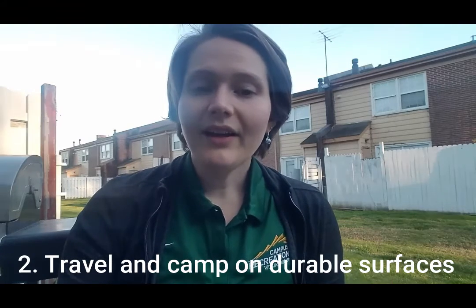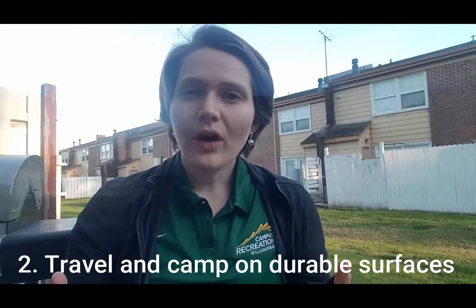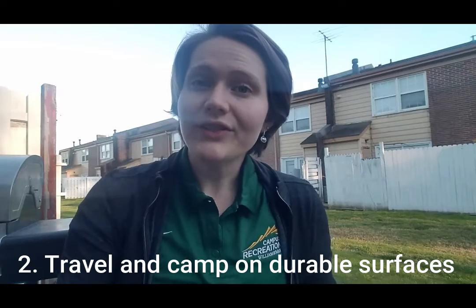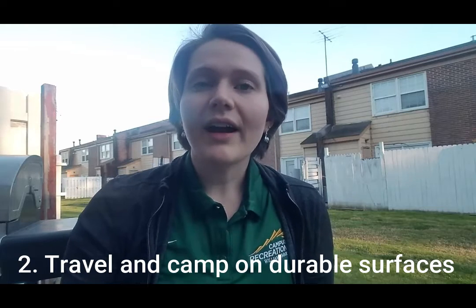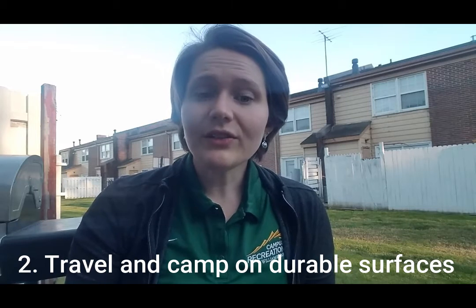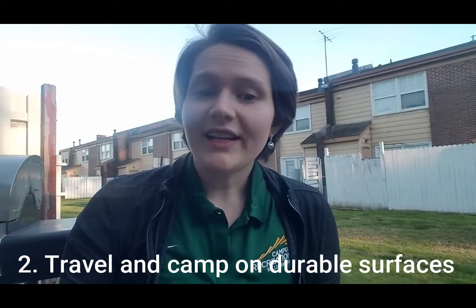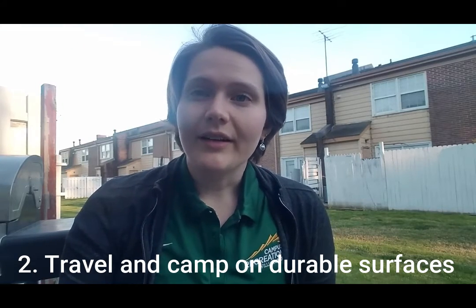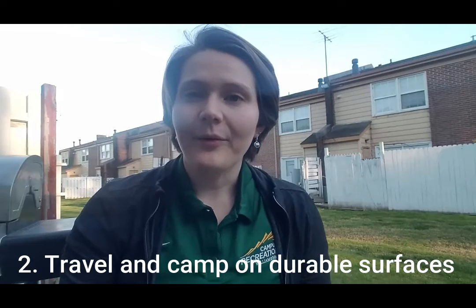If you are camping, try to camp at least 200 feet away from water and streams. The ground closer to water is actually less durable — usually a lot squishier and softer — so we want to minimize our impact on it by finding a space that's more durable. Also try to keep your campsite small and focus on areas where vegetation is absent, like dirt, rather than camping on a flower bed.